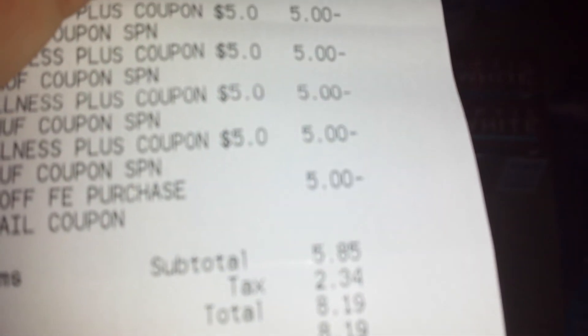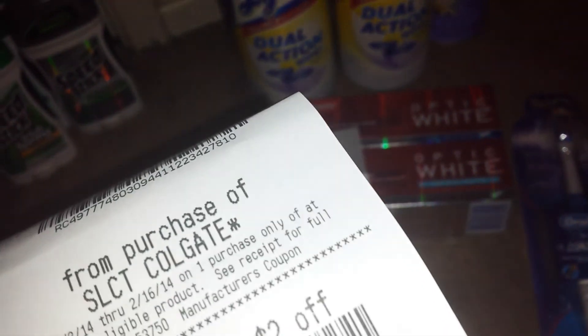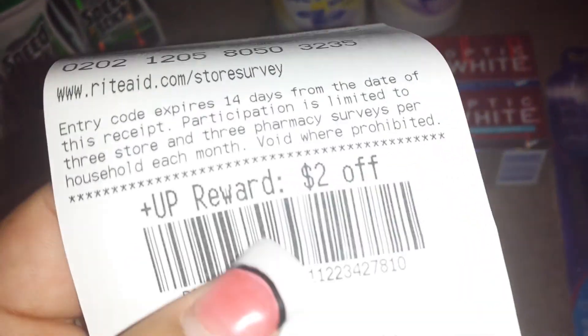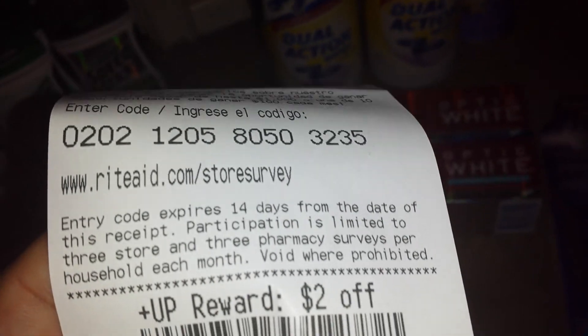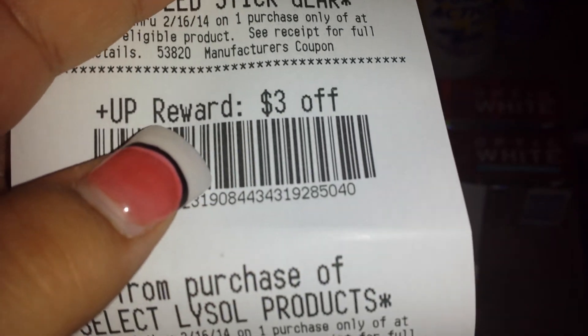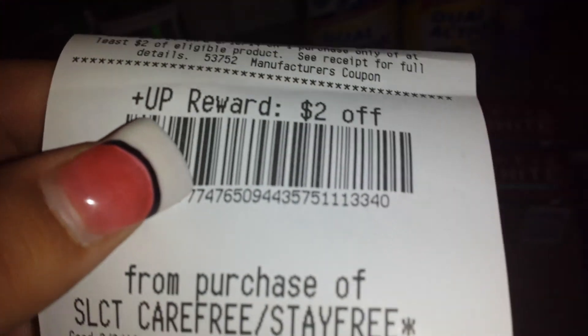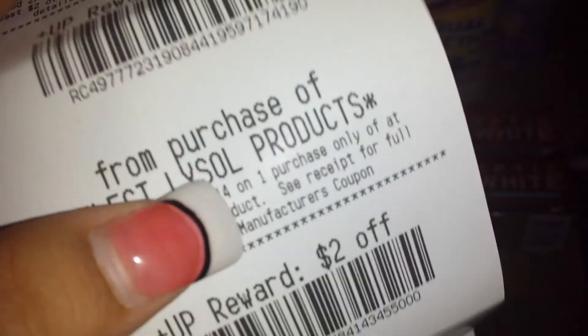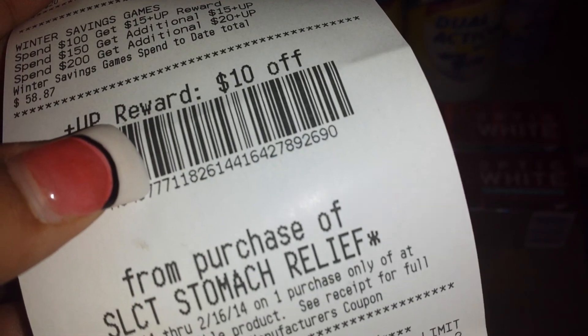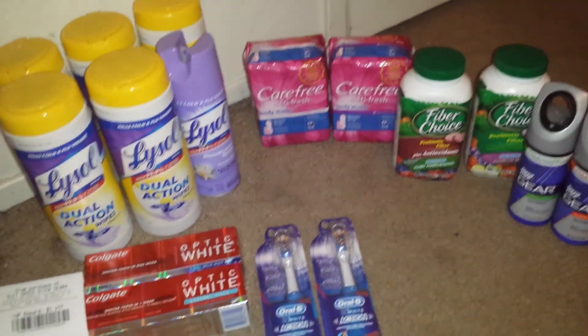My out of pocket was a little high because I thought I was going to get some overage using the $3 off video values on the clearance Revlon, but the manager didn't allow that. I ended up giving them $40 in up rewards and got back $31. That included: $2 for the Colgate, another $2 for the Colgate, $3 for the Gear Body Spray, $3 for the Lysol, $2 for the Oral-B and Crest, another $2 for the Oral-B, $2 for the Carefree, another $3 for the Lysol products, another $2 for the Carefree, and $10 for the Fiber Choice. And I have $58.87 tracking. Not bad.